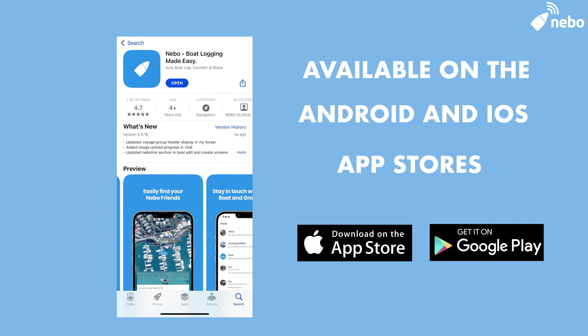Hi, I'm Elliot from Show & Joe and today I'd like to give you an overview of the Nebo app. Nebo is a free app available on both the iOS and Android app stores. If you haven't heard about Nebo before, Nebo is the app to automate your captain's logs as well as connect with other boaters.